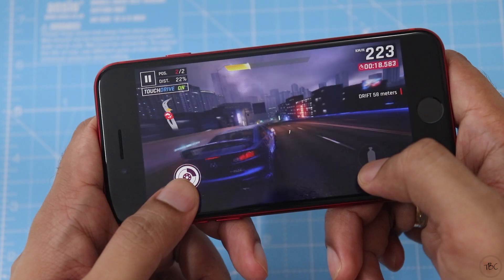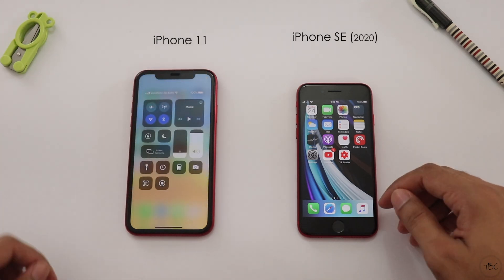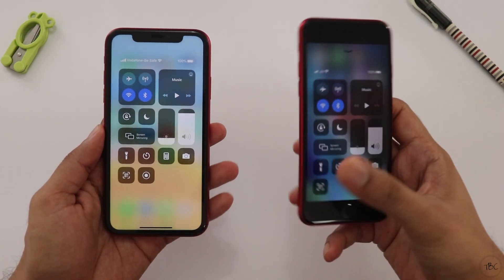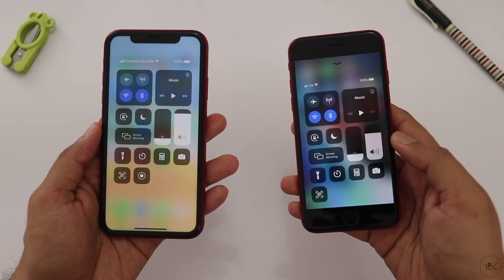Let's talk about the iPhone 11 series speed test, and then we will get a bit of a performance test. We have two phones, one Wi-Fi connection, and mobile data off.